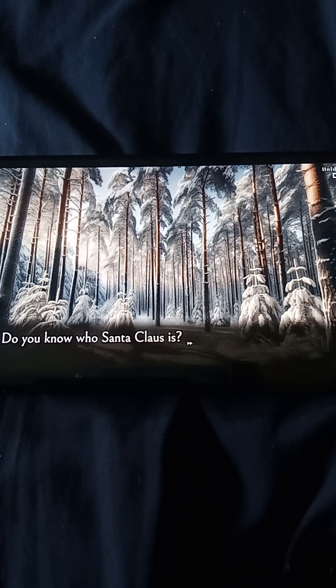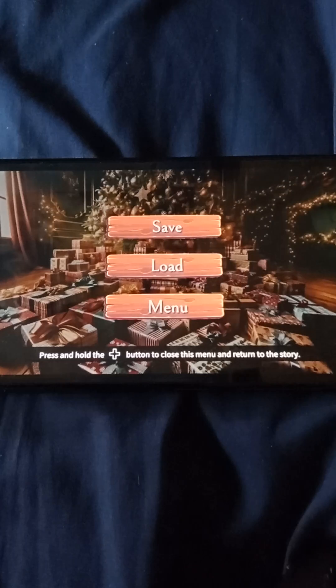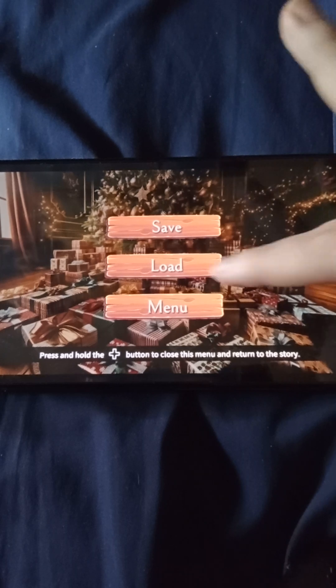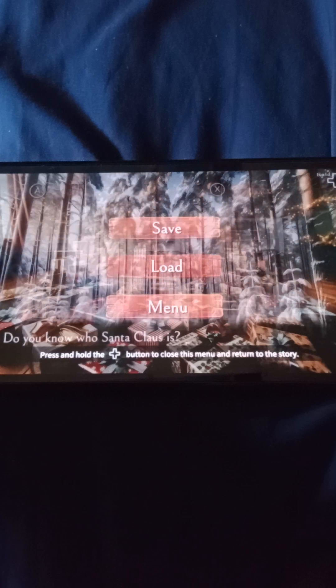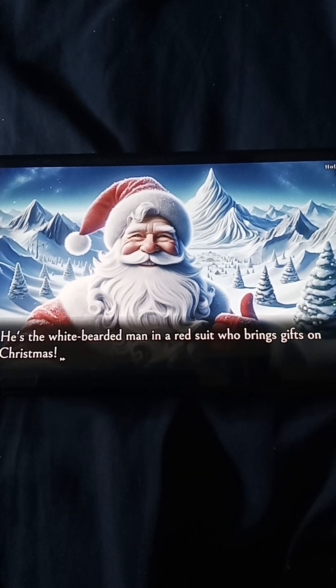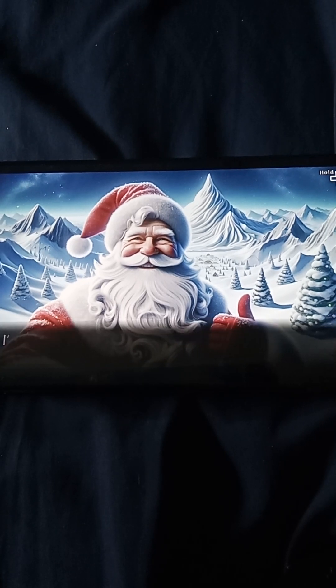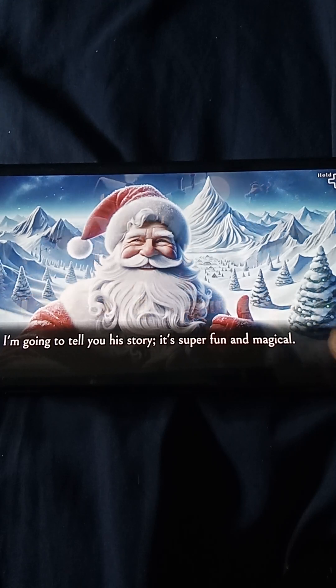Do you know who Santa Claus is? He's the white-bearded man in a red suit who brings gifts on Christmas. I'm going to tell you his story. It's super fun and magical.